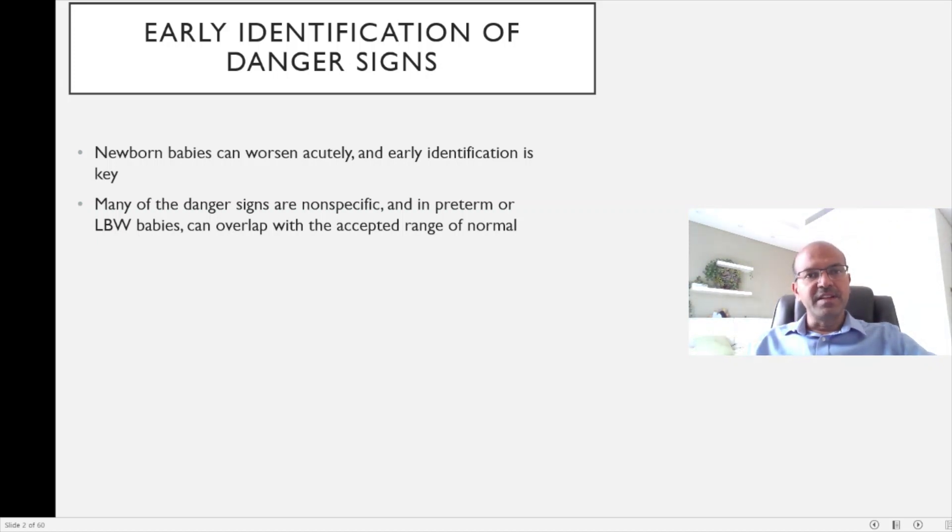It's very important to identify the danger signs early and seek help, mainly because babies can worsen very acutely and a downhill course leading to severe morbidity is possible. The danger signs we'll be talking about are mostly non-specific, and in premature or low birth weight babies they could overlap with the accepted range of normal. So it's not easy to be certain something is definitely abnormal, making recognition and vigilance very important.